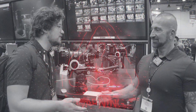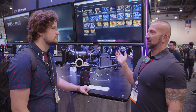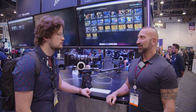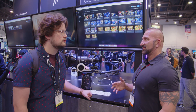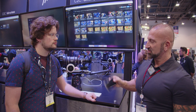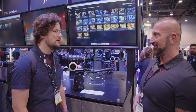I'm here with Paul from Frame.io. When we introduced camera-to-cloud last year, it was limited to a few high-end digital cinema cameras. This year we've announced some great new partnerships which bring it to DSLR, HDMI, and mirrorless cameras — and even the world's most popular cameras, the ones in our pockets: our iPhone and Android cameras.